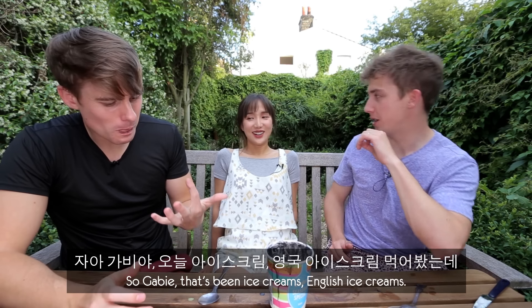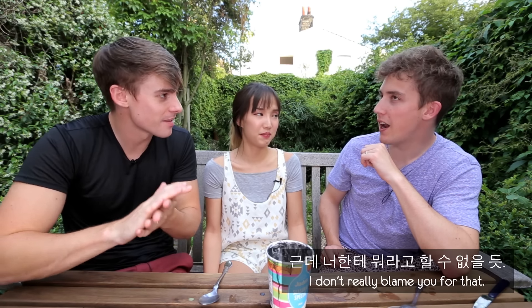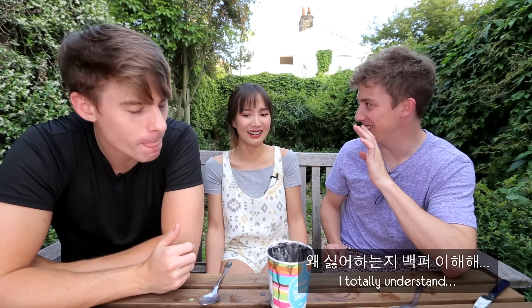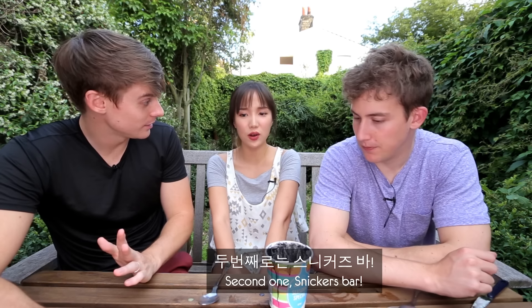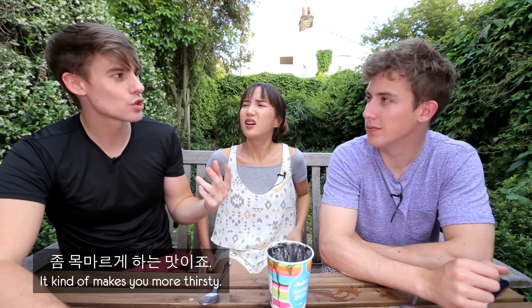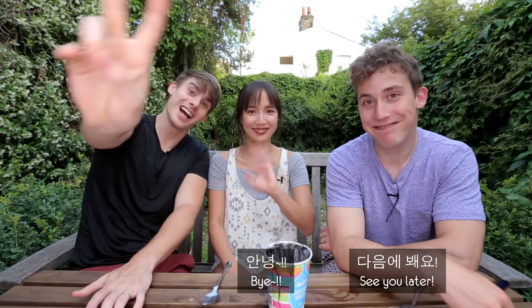That's been ice cream — English ice cream. There's no eel! Not bad, right? Amazing! I loved all of them except for the Zap one. It's too sweet. I like it because I grew up having them, but I totally understand. For Koreans coming to England, which one would you recommend? Mr. Freeze — it's so simple, it's not gross, on a really hot day it's basically just ice, which is what you need. Second, Snickers ice cream — not that refreshing, it kind of makes you more thirsty, but it just tastes delicious. I hope you've enjoyed. We'll see you guys jolly soon. See you later. Annyeong!